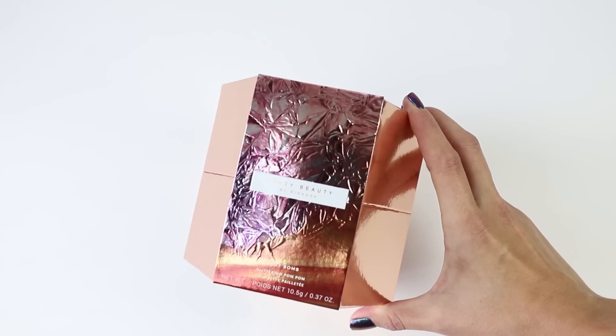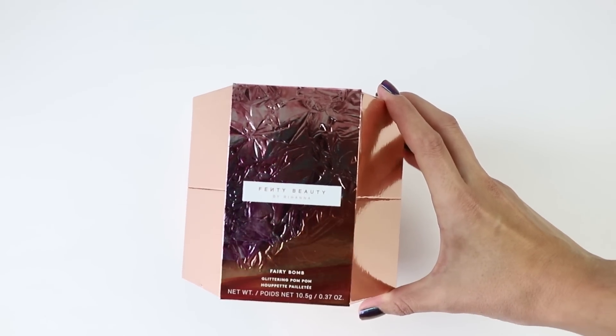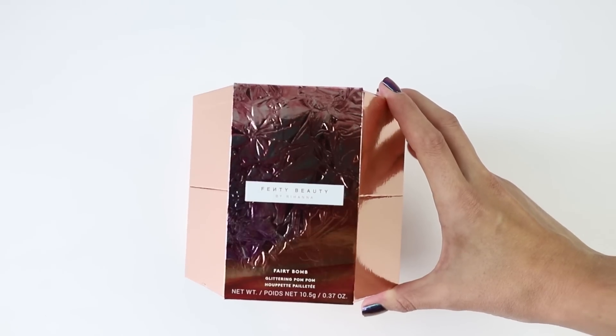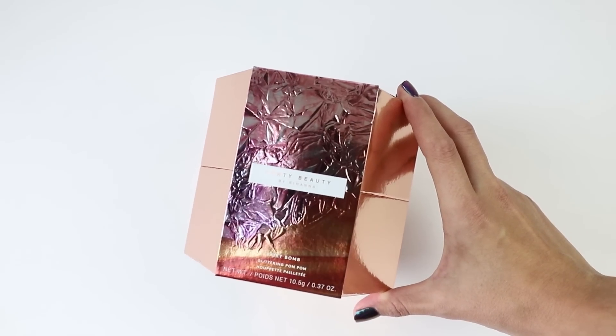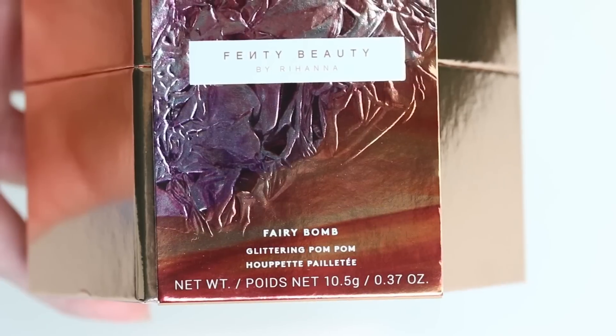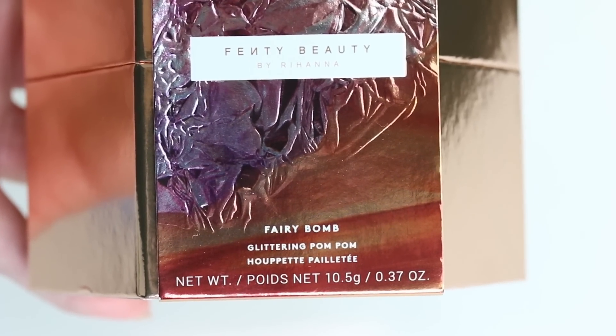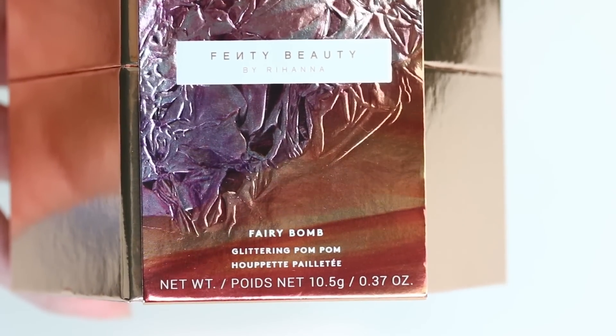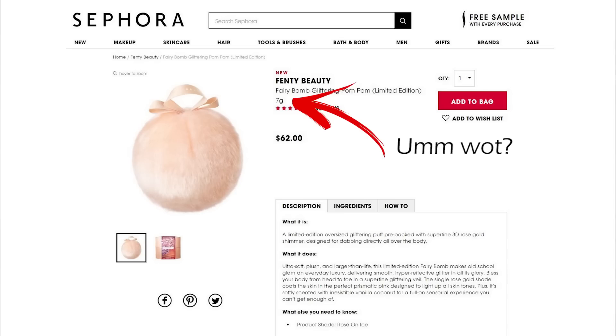Alright guys, you asked for it — it is time to take a close look at the Fenty Beauty Fairy Bomb glittering pom-pom. This is a body highlighting pom-pom. It contains 10.5 grams of product and in Australia retails for $62. In the US it's $42.